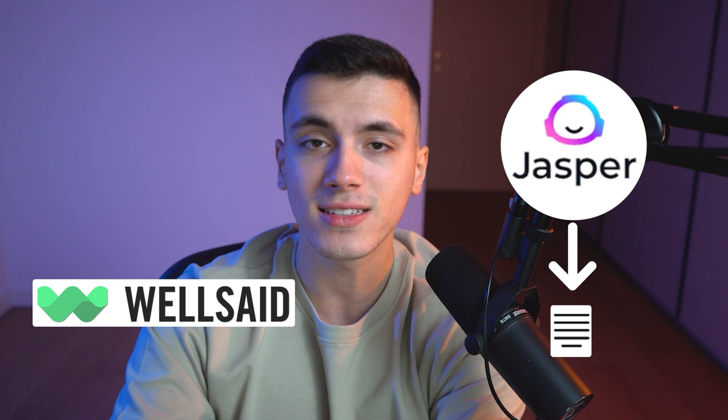I went on and all I had to do was download the script that Jasper generated, upload it to Wellset Labs, and there I would have an amazing voiceover. The cool thing about the software is that you can choose between a male or female voice, and not only that, but you could choose a young adult, a teenager, even elderly people. With a few clicks and a few minutes of waiting time, I was able to convert my artificially written script into something that sounded like a real human voice.